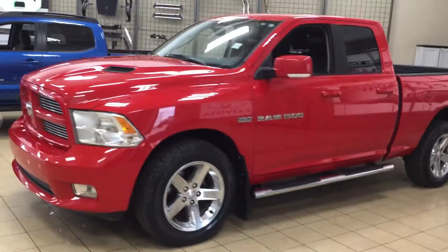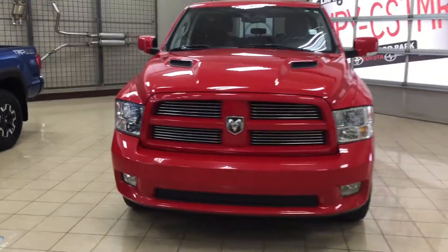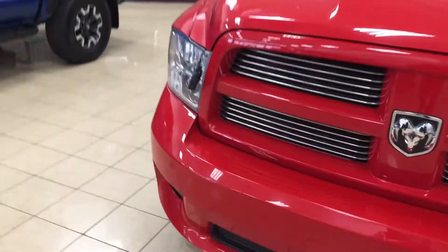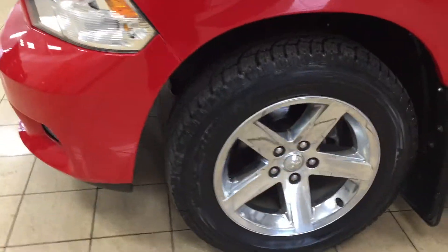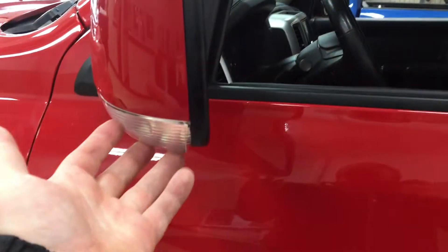A couple of the exterior features you'll see on the 1500 Sport are its daytime running lights as well as its fog lamps, and if you just take a look on your corner there you're going to see your block heater. Over on the side you have your 20-inch aluminum alloy wheels. You also have your running boards, and on the mirrors you have your integrated signal lamps. These are heated mirrors as well, and the color we're looking at today is red.